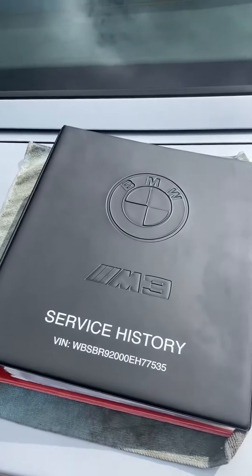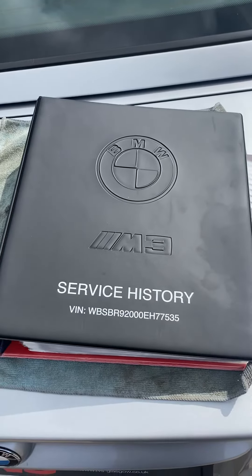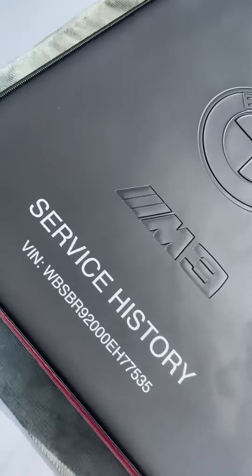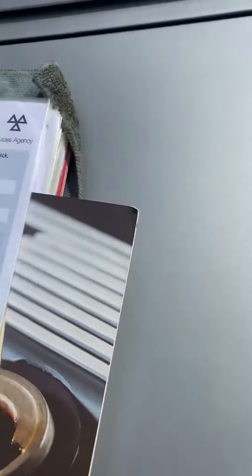Hi there guys, so part 2. You'll see that the previous owner has also had a custom made service history file. It does have the chassis number, embossed with the M3 logos. We have all the old MOTs in there.